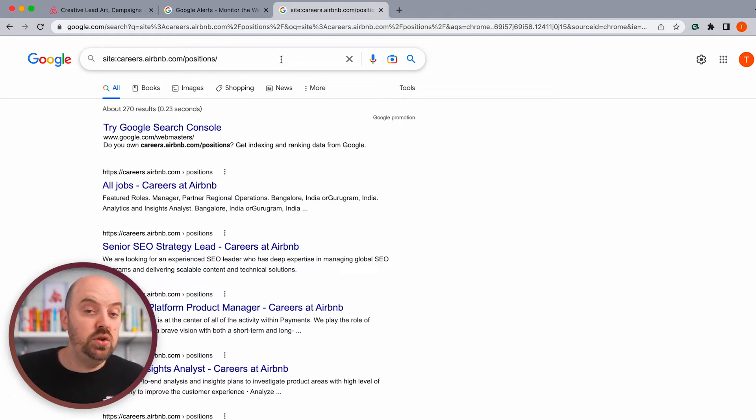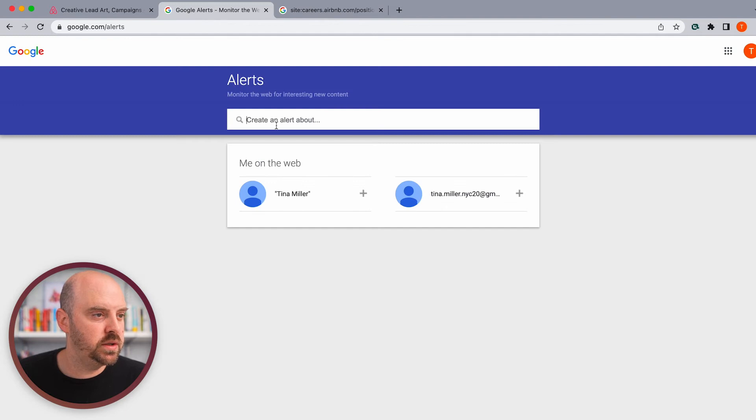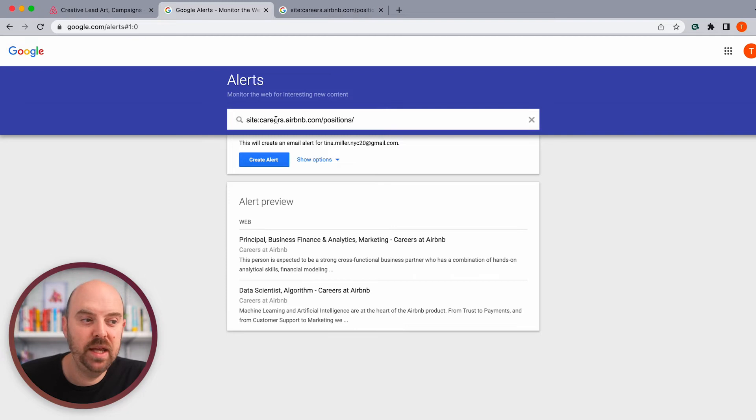The cool thing is we can use Google search operators in a Google Alert. So I'm going to copy that and go back over to Google Alerts and create an alert. I'll paste that in, and it's already showing me some of what it's found. If you wanted to monitor the whole careers page, you could probably even get rid of 'positions' and have it cover everything at the subdomain careers.airbnb.com — that'll probably work just in case they post a job somewhere else.